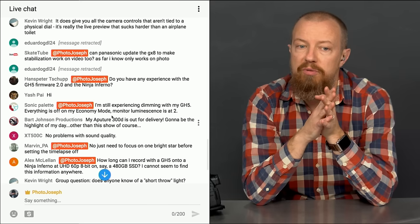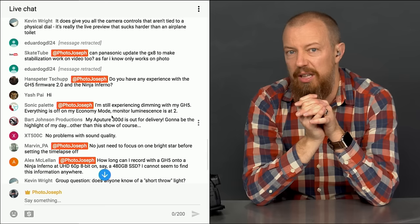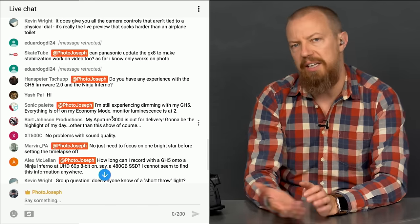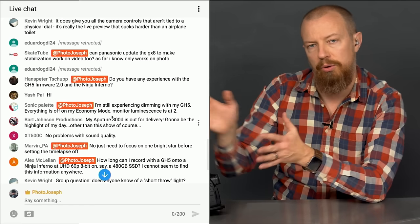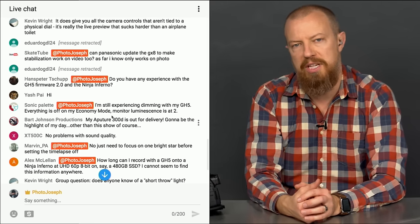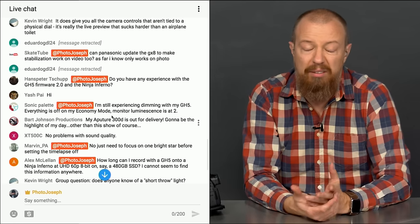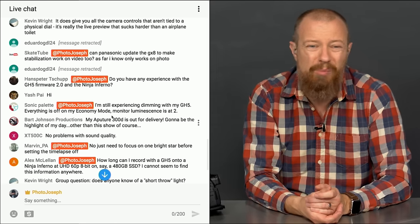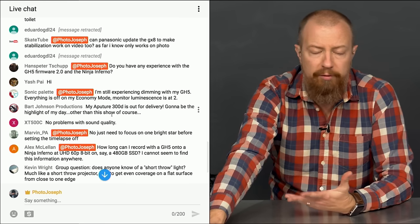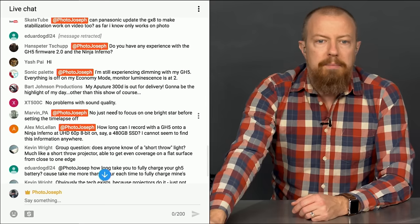Spitter Hands Peter asks about experience with the GH4 firmware version 2 and the Ninja Inferno. Nothing more than plugging it in and seeing that the signal transfers — I did that over the weekend when I gave a talk about mirrorless cameras at our local university camera club. I plugged in the Inferno and fired it up just to show that external recording is a capability. If you're not having any issues, it's an awesome setup.